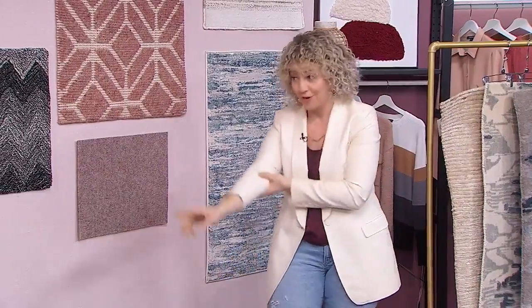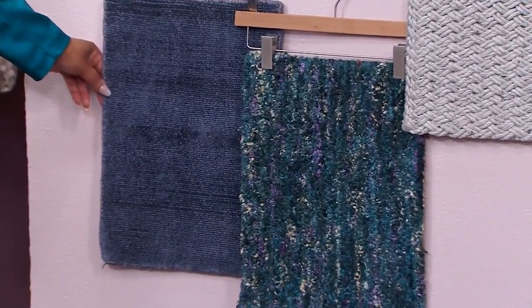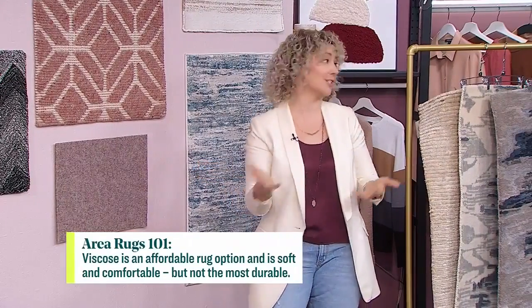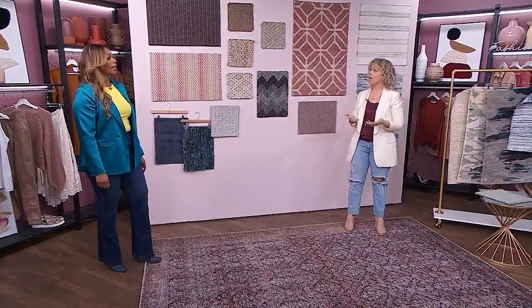Viscose is another fiber — you'll hear it called rayon, Tencel, eco silk, bamboo, or silk. Basically it's an alternative to silk that's less expensive, because silk is pretty expensive for area rugs historically. It's man-made in how the fiber is produced, but it's got that sheen and it's very soft under your feet. It's not the most durable, so consider where you're putting it — maybe not a high traffic area, but lovely in the bedroom because it feels so nice.